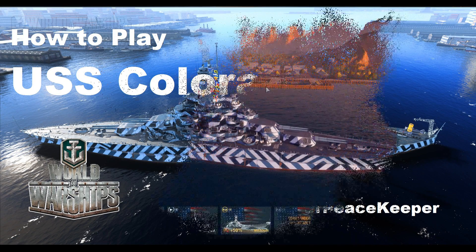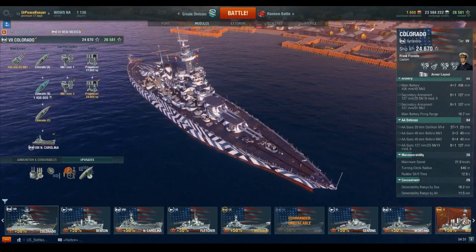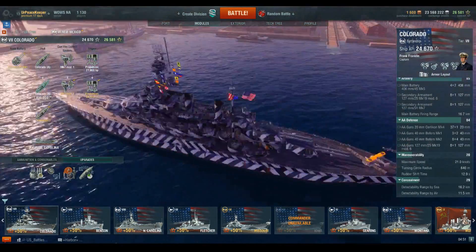Hey guys, it's your Peacekeeper coming at you with the next video in our How to Play series on the U.S. Battleship line. This is the Tier 7 Colorado-class battleship.